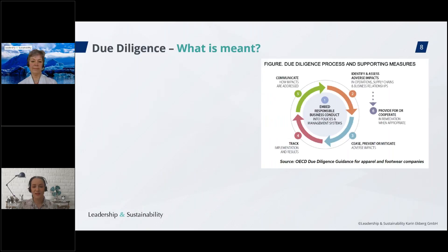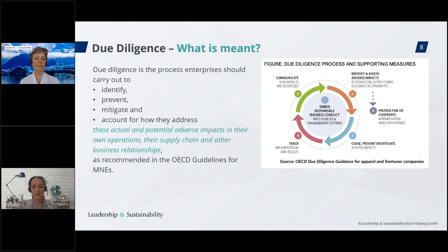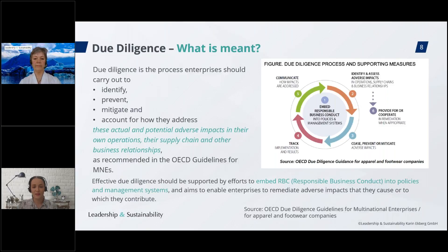We will speak a lot about due diligence, so let us begin with the definition. Due diligence is the process enterprises should carry out to identify, prevent, mitigate, and account for how they address actual and potential adverse impacts in their own operations, their supply chain, and other business relationships, as recommended in the OECD guidelines for MNEs. Effective due diligence should be supported by efforts to embed responsible business conduct into policies and management systems.